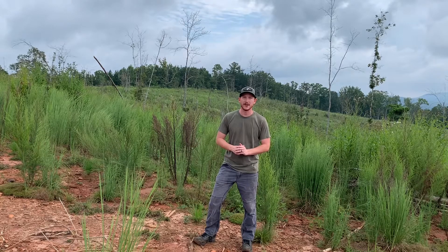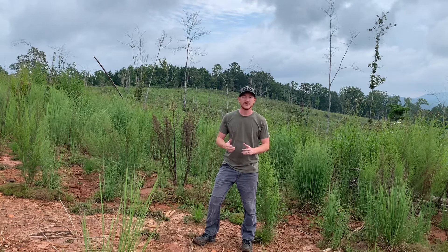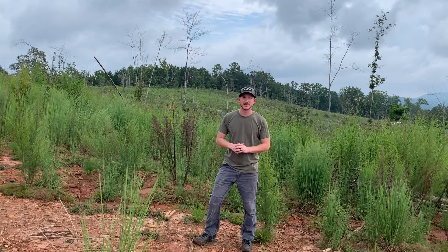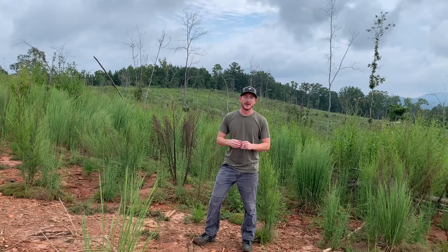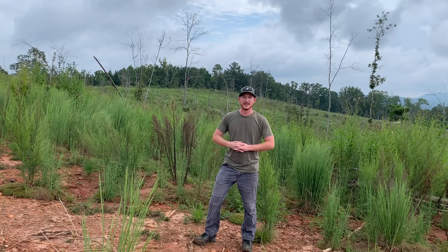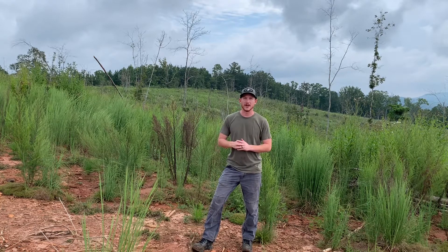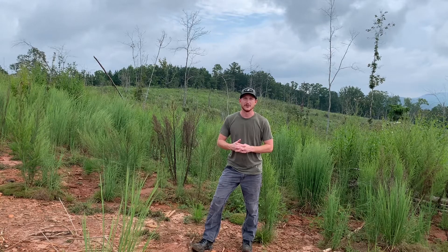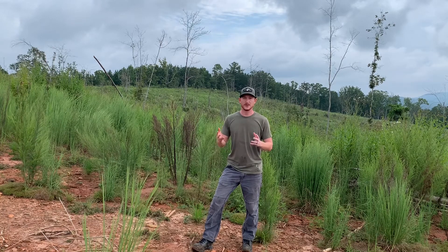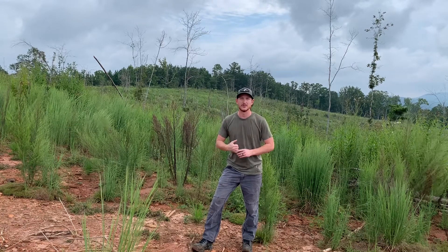I'm Bradley Williams, owner of Buckhaven Land Solutions Forestry and Wildlife Management. This video documents the process of clear cutting, doing site prep, and replanting the site in longleaf pine to improve this site's value for wildlife and to still have some timber production on the site for future revenue. I hope you enjoy this video — feel free to call us if you have any questions, and stay tuned for more.